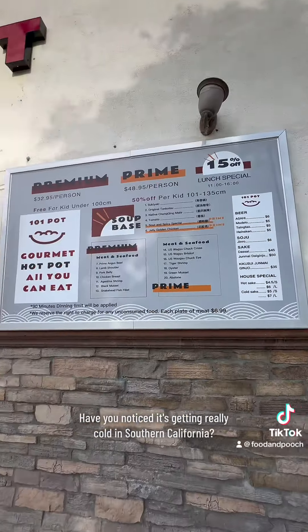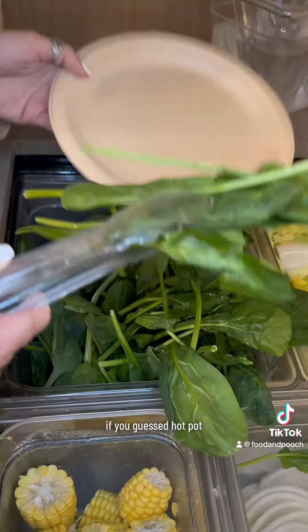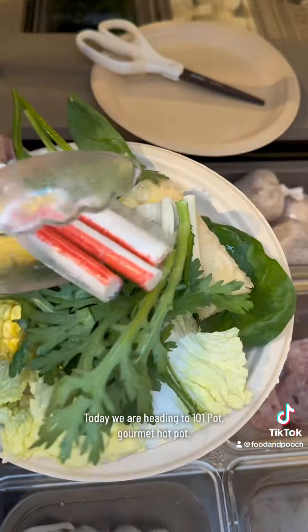Have you noticed it's getting really cold in Southern California? No worries — I have just the right solution for you. If you guessed hot pot, you are 100% correct. Today we are heading to 101 Pot Gourmet Hot Pot.